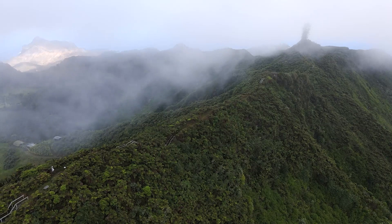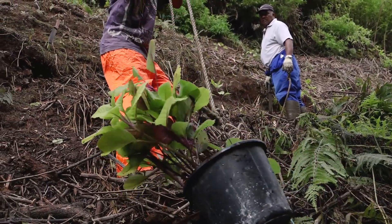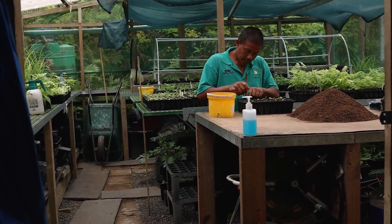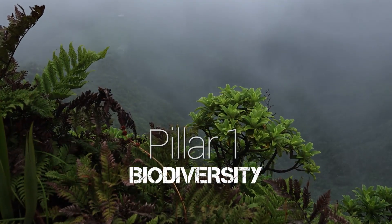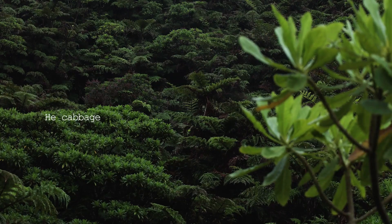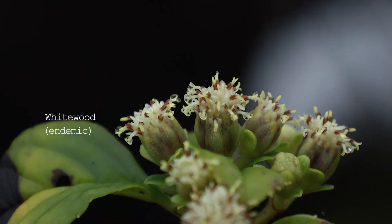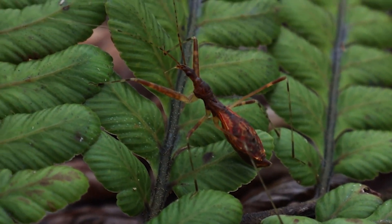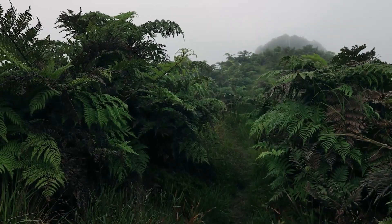The St. Helena Cloud Forest Project is a highly collaborative multi-year project to implement the St. Helena Peaks National Park Management Plan under three key work strands or pillars. The Peaks National Park is home to 250 unique species known as endemics, which are not found anywhere else in the whole world. This includes endemic plants and invertebrates, and represents one-sixth of the unique species the UK government is responsible for from all its overseas territories and within the UK.